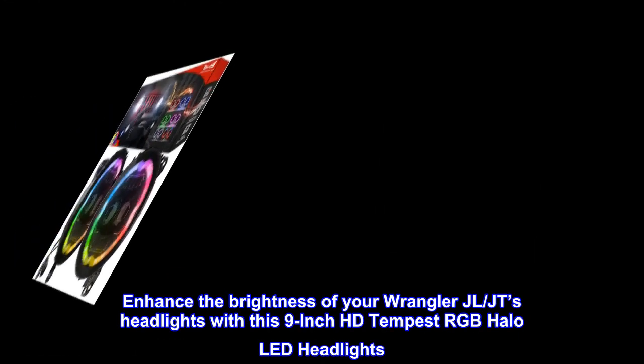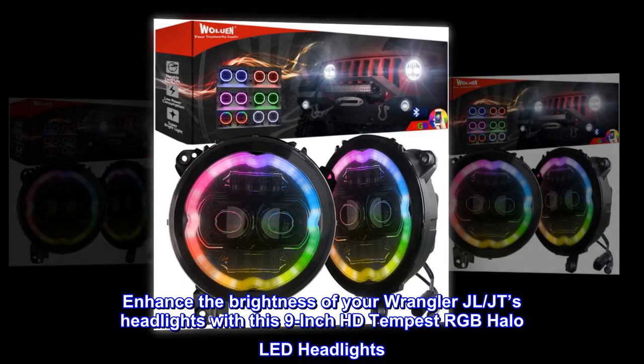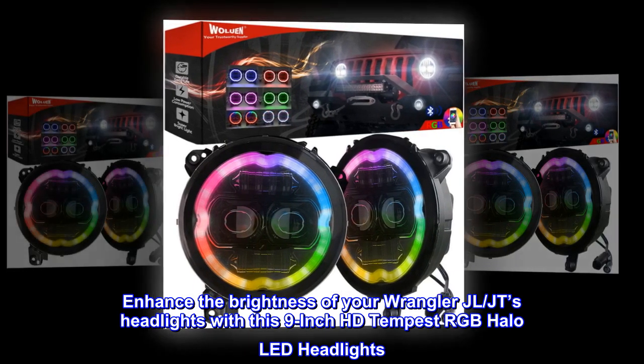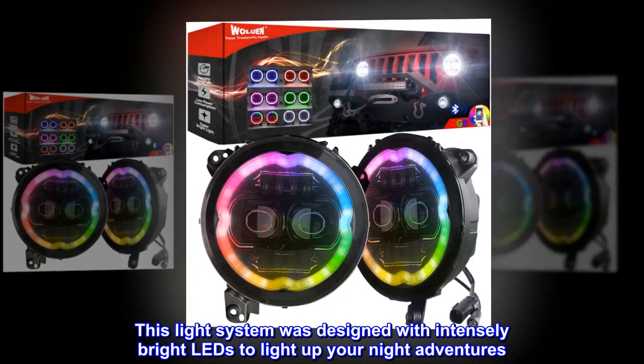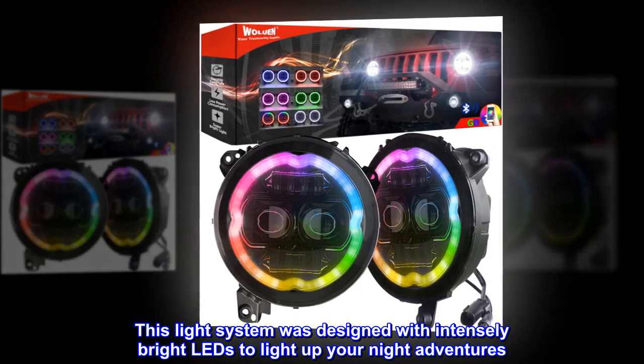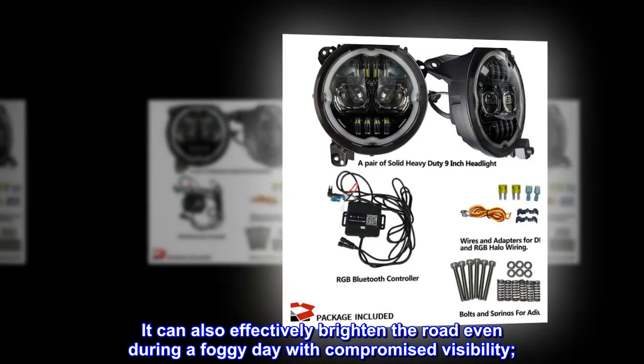Enhance the brightness of your Wrangler JL/JT's headlights with this 9-inch HD Tempest RGB halo LED headlights. This light system was designed with intensely bright LEDs to light up your night adventures. It can also effectively brighten the road even during a foggy day with compromised visibility.